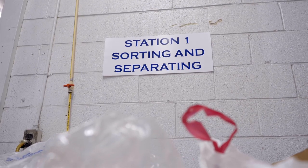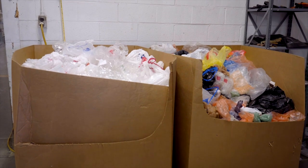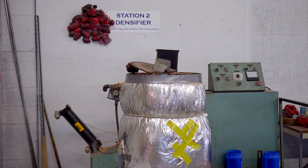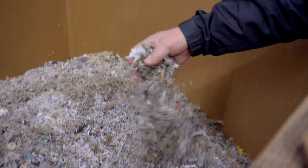Everything that comes into the facility goes through a sorting station where we separate bags of different colors. From there the plastic bags go to a machine called the densifier, which basically chops up the plastic bags into little tiny pieces.